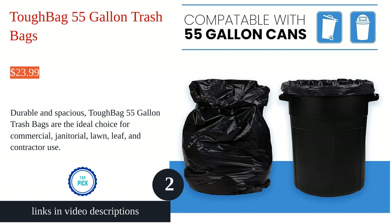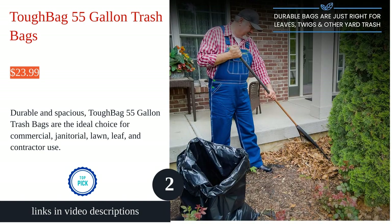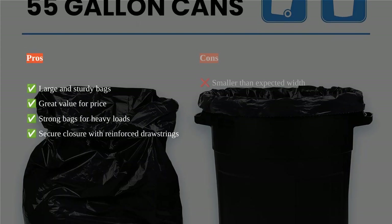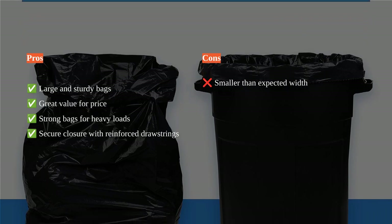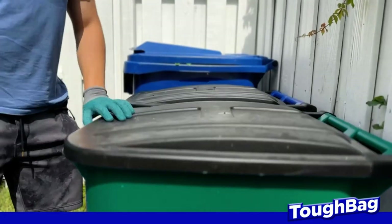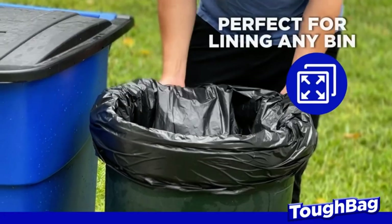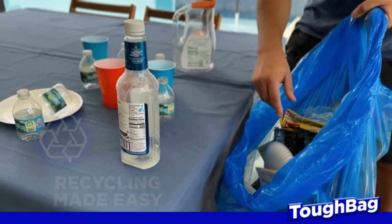The Tough Bag 55-gallon trash bags are large and sturdy, perfect for handling heavy loads without ripping or tearing. Made of resin material and 1.5 mil thick, they ensure durability and reliability. These extra-large trash bags feature a gusseted design, providing a better fit in garbage cans and preventing leaks.